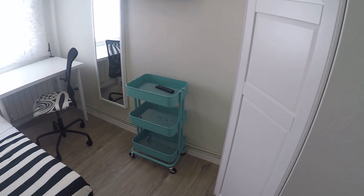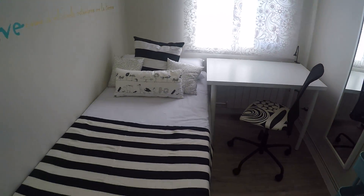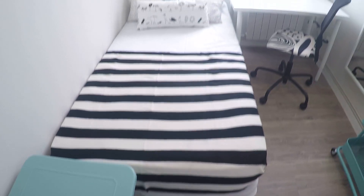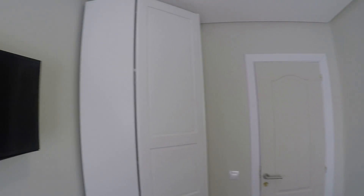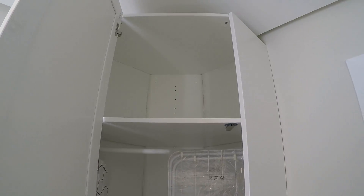This is bedroom number four. We have the same standalone closet with some racks, shelving, TV, mirror, desk, chair, and a single bed. The single beds also have storage space underneath. The closet here has some racks as well.